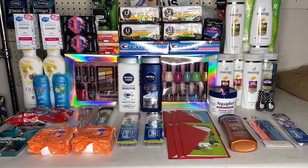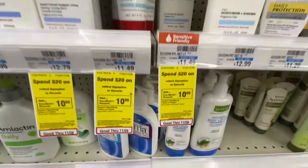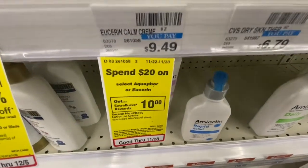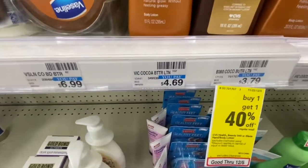First things I'm picking up are the Eucerin lotions. I'm gonna get this one at $11.49 and then this one at $9.49. The deal is spend $20, get a $10 Extra Buck. Then I'm gonna pair in this Vaseline lotion for $4.69.